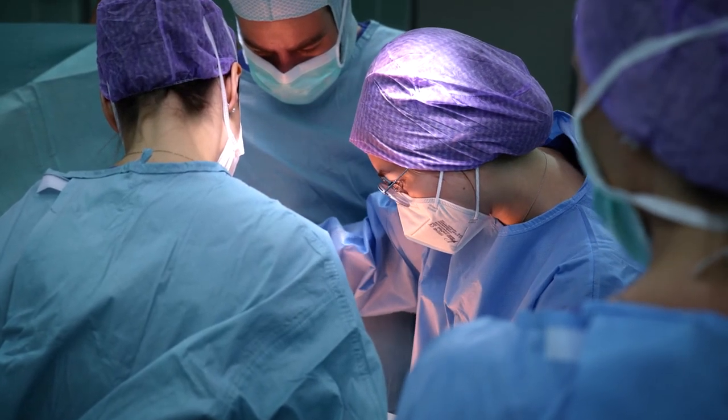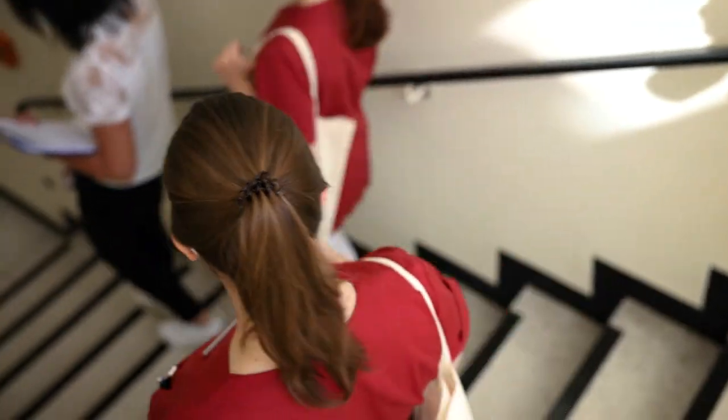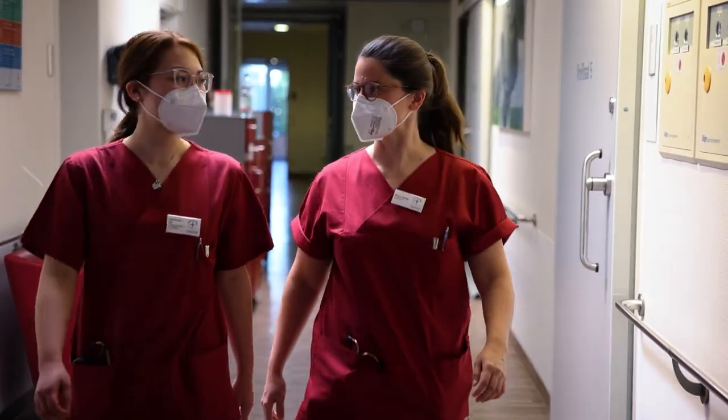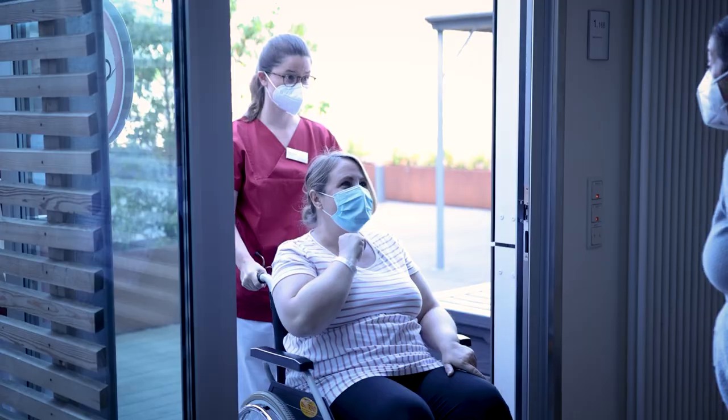In addition to many other excellently equipped specialist departments such as anesthesia, intensive care, and emergency medicine, the Deaconess Foundation Hospital also features a department for gynecology and obstetrics. Here, expectant and new parents are cared for 24-7.